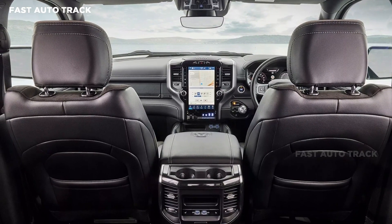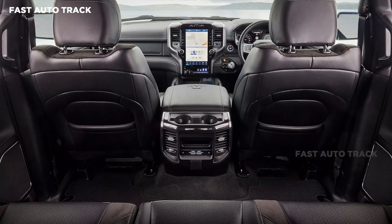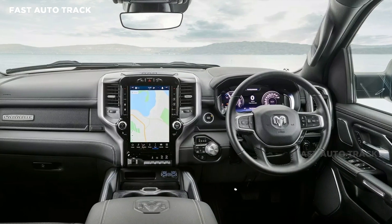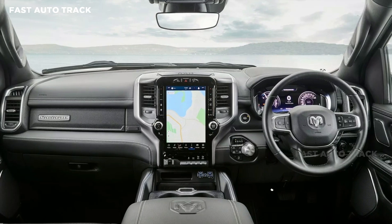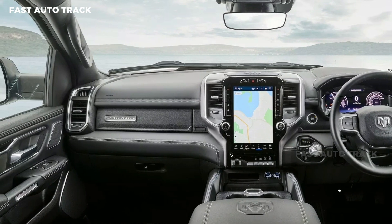Each example heading to the hands of local shoppers also comes standard with a 12-inch digital gauge cluster with 3D graphics, blind spot monitoring with rear cross-path detection, forward collision warning with active braking, and a 360-degree surround view camera.